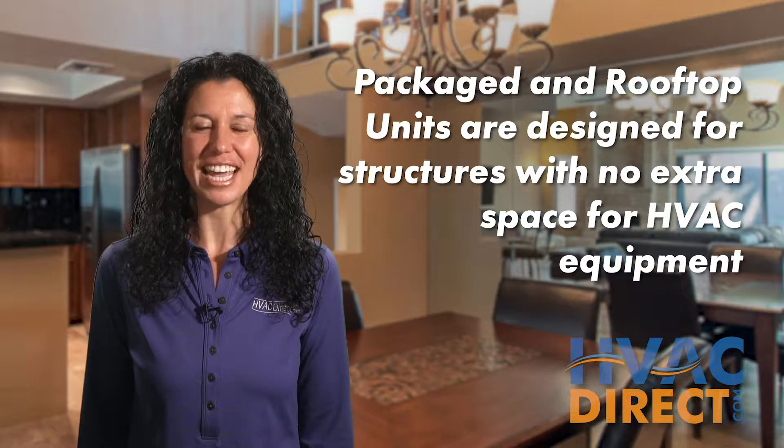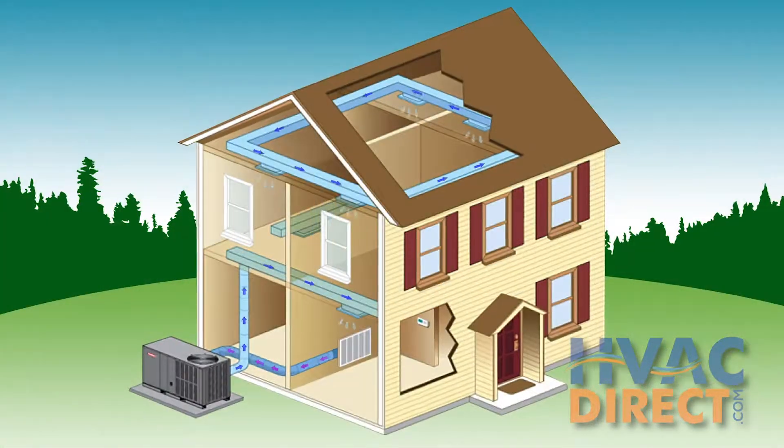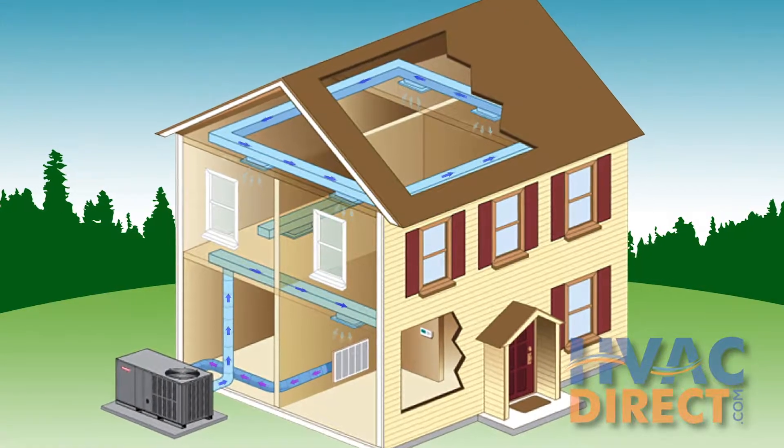Packaged units are designed for buildings where there isn't space for a furnace or air handler inside, so it sits on either the roof or the side of the building. The single unit produces conditioned air that is forced into the ducts throughout the structure.